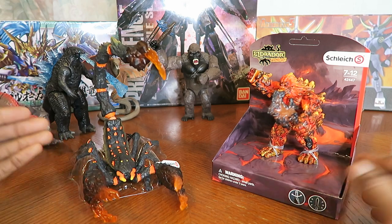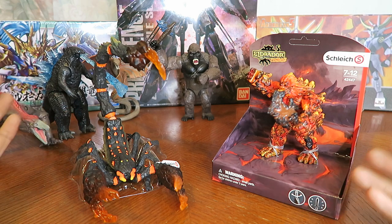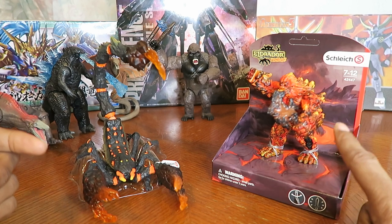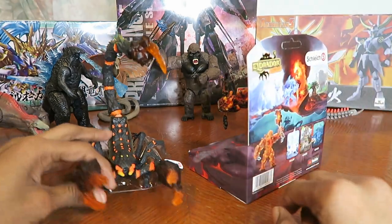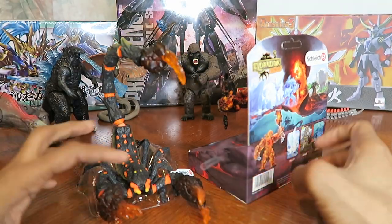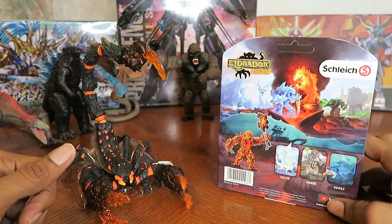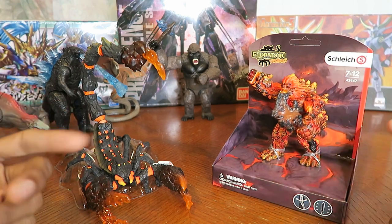Lava Scorpion was around $19, but the price on him usually changes a lot, so depending on what time of day you're looking at these figures he might be cheaper or a little bit higher. Lava Golem was around $10 and he's the only one that came in an actual packaged box. Lava Scorpion only came in a plastic tray and a clear plastic bag, no box. They have different types of these creatures — ice type, forest type, water type, and more lava type creatures — but I just wanted to get these two to see how well they stack up with the Godzilla vs Kong toys from Playmates Toys.